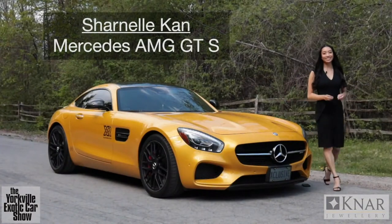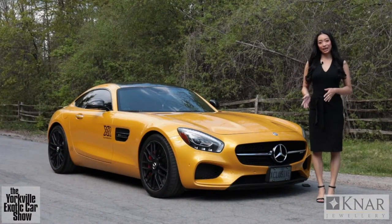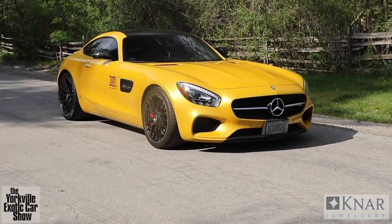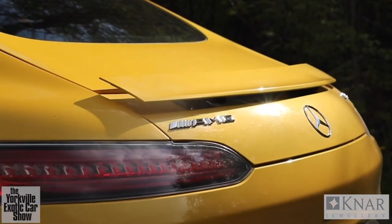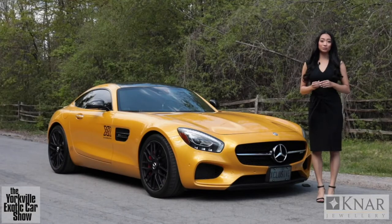There's no doubt about it — this luxury Grand Tourer is a head turner. This 2017 Mercedes AMG GTS is owned by a new participant of the Yorkville Exotic Car Show. His name is Adil and he's in real estate sales. He's always wanted to participate in the show but never had the opportunity to, so this year we are so thrilled to finally feature his car.